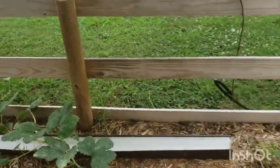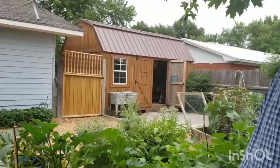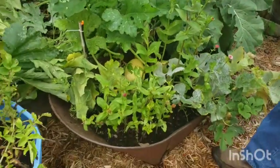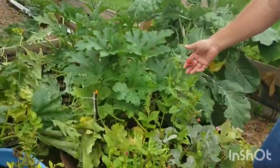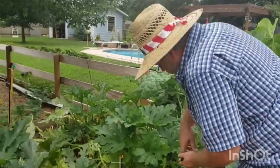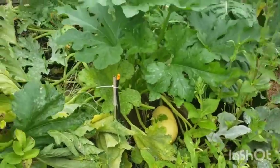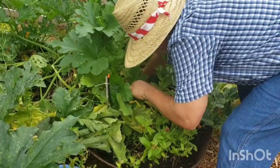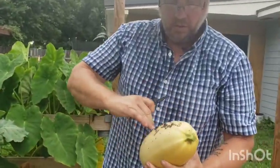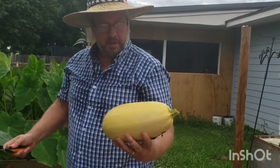Our spaghetti squash is running down through and taking off — we've got fruit now. We only planted two of them. Let's go to the other side. Our zinnias are starting over here — they usually go nuts in August, more of a fall flower, but when you plant them in spring it just takes a long time. Down under the zinnias we have a spaghetti squash. I'm going to get it. Be careful — cut it with your clippers. Oh, the color on that is beautiful!